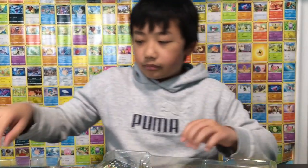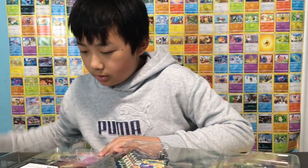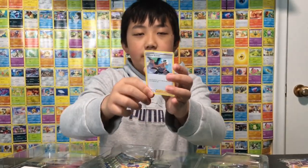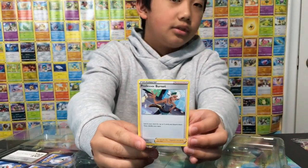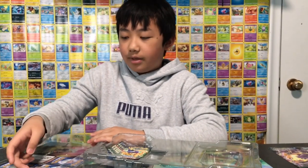We also got a Professor Brent promo right here. Let's move it over. Alright, let's go to the main cards — the main four cards.